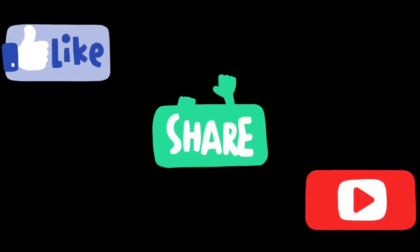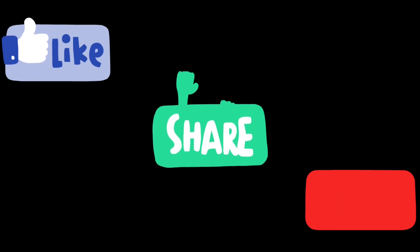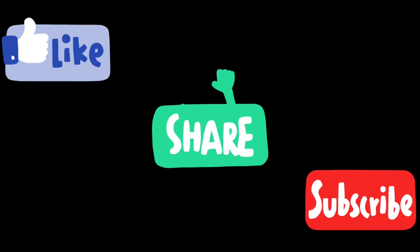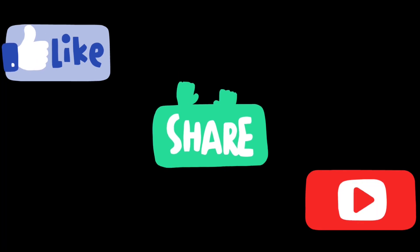So the total cost per person for three days in Hampi was around 5000 to 6000 rupees. That's all about reaching Hampi and the budget breakdown. I hope you liked this video — don't forget to like, share, and subscribe. See you in the next video!